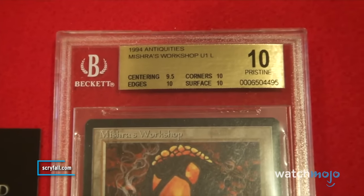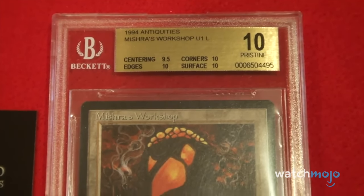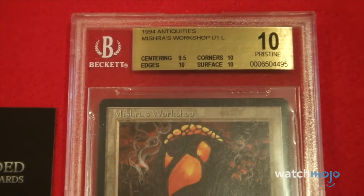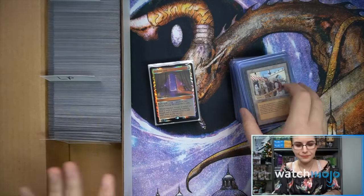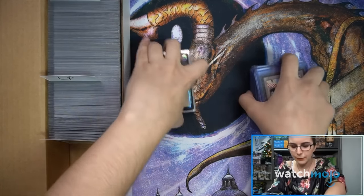Beckett uses a 0.5 scale, so 9.5 is near mint. There is a higher grade called Pristine, which is a 10 — their elite of elite cards. We'll be looking at the priciest cards found throughout the Magic: The Gathering trading card game. Do you have any of these gems? Go ahead and gloat in the comments below.